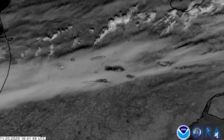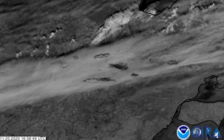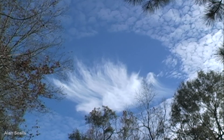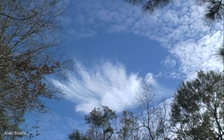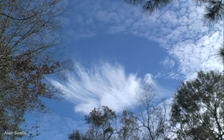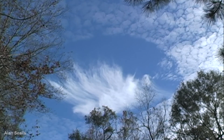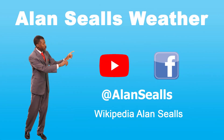Hole punch clouds can happen naturally, but they are certainly increased by aircraft traffic. Those, along with ice canals, show just one way air traffic impacts the environment in a fascinating way. I'm meteorologist Alan Seals.